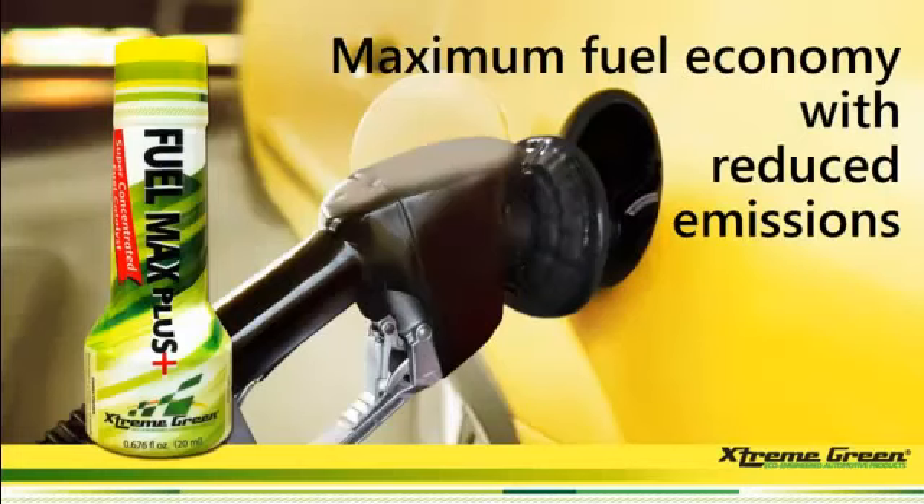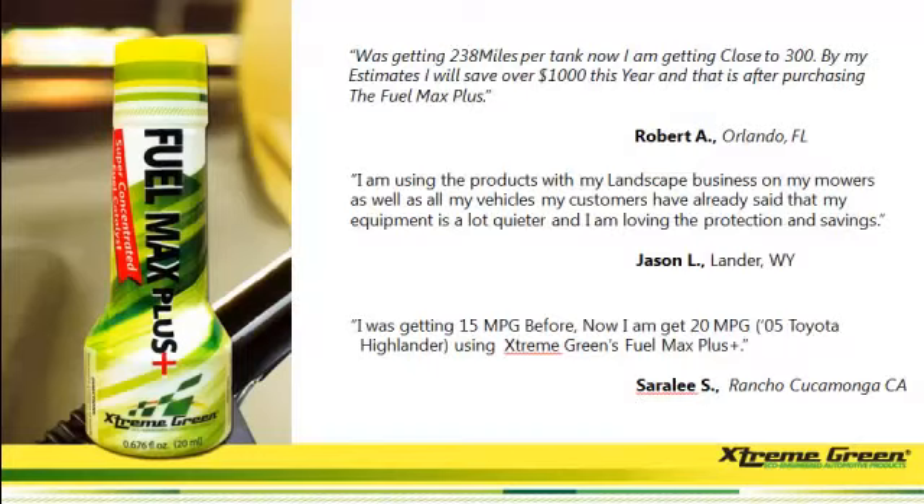Okay, now you know how to protect your stuff. Let's go into savings with the Fuel Max Plus. Not only does it get you better gas mileage, it also reduces emissions to almost zero. This is great for those states that have emissions tests. Here's a testimonial: 'I was getting 238 miles per tank. Now I'm getting close to 300. By my estimates, I will save over $1,000 this year, and that is after purchasing the Fuel Max Plus.'